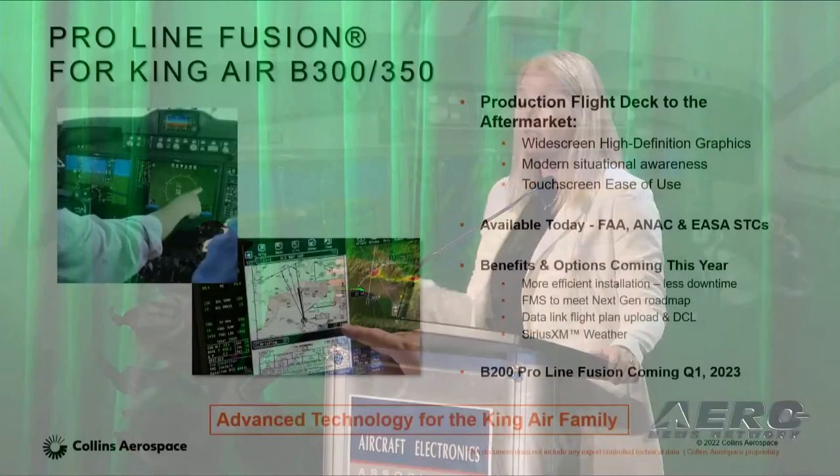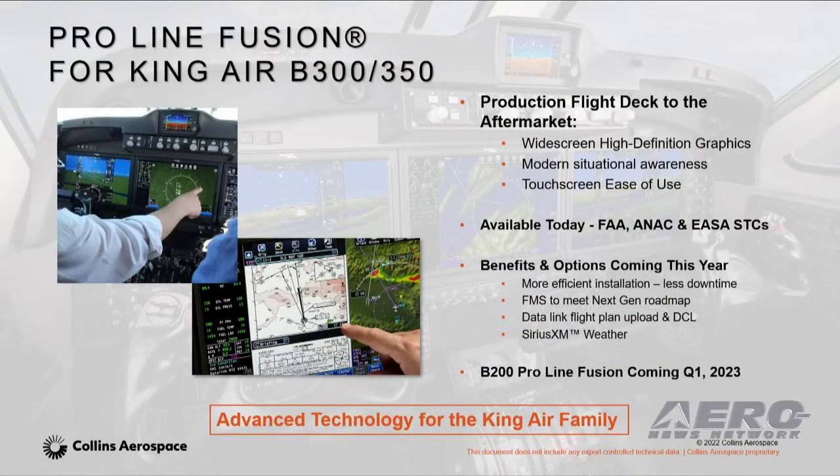Good morning. My name is Nicole White. I have the pleasure of leading business in regional avionics. And on behalf of Collins Aerospace, I'm excited to talk to you about three of our flagship programs and some of the changes we have today.